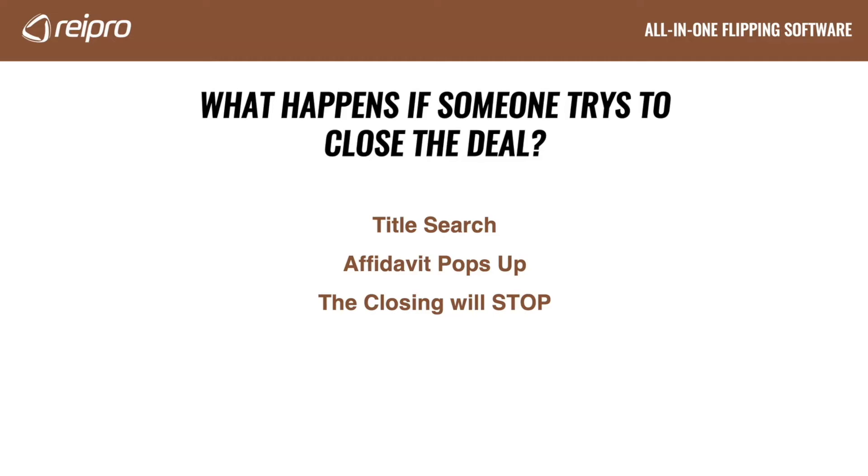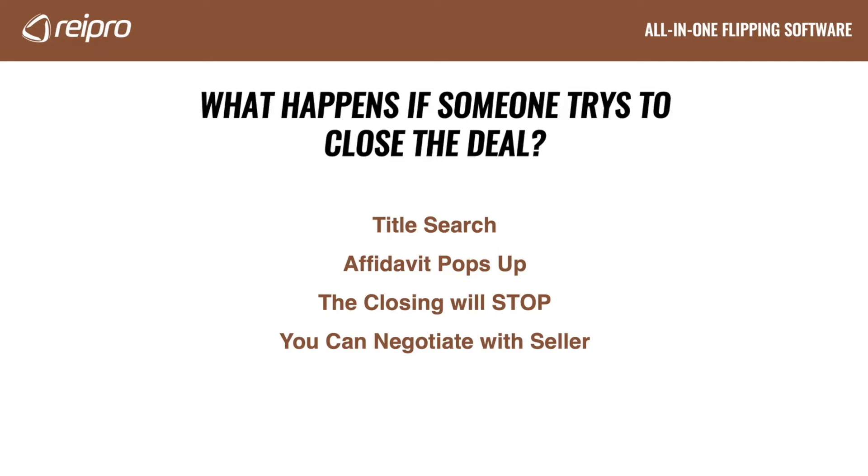So the closing will stop until they call you, and you'll need to show proof of this agreement you have with the seller to the closing attorney. This is all assuming that this closing is happening before the closing date you have on your agreement with the seller. So now what happens? If you and the seller come up with an arrangement that you will receive X dollar amount of funds after closing, you could just let the closing go through — or you could stop the entire closing and make the seller sell to you, or they would be in breach of contract and you could sue them. This happened to me years ago and I made $10,000 at closing. I could have made more, but here we have a seller that signed a contract with me and then turned around and sold it to somebody else.